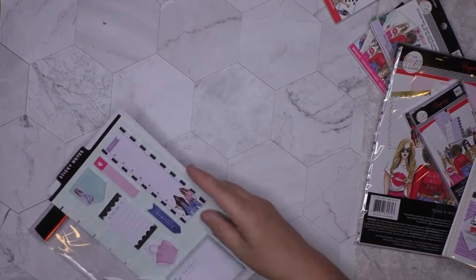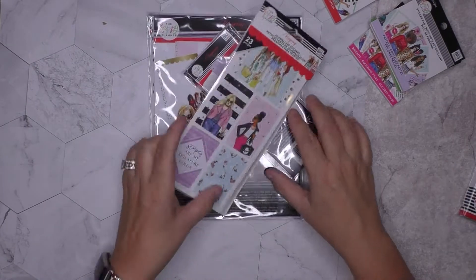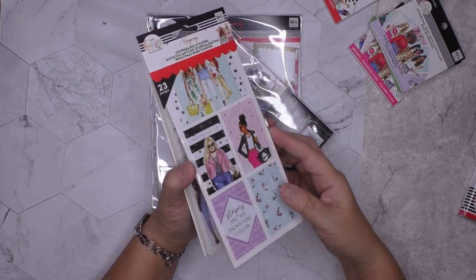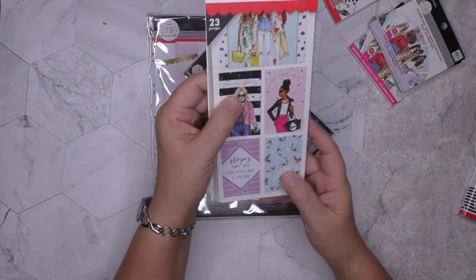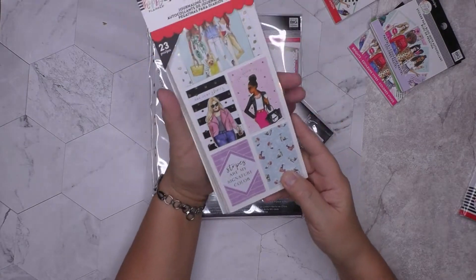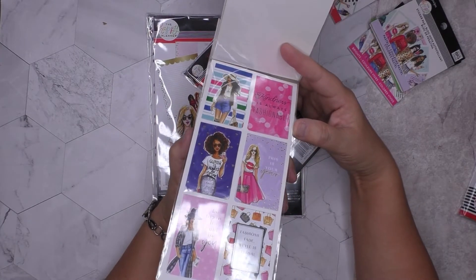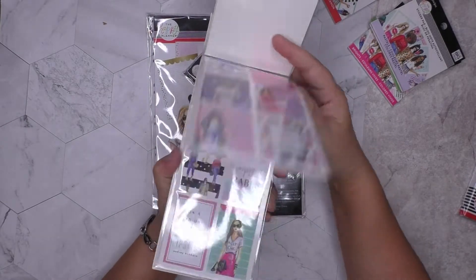Look at these super cute sticky notes! Have you guys gotten any of these journaling stickers before? They're the coolest. I hate to open them, but they typically open like this — this one says 'She just shines.' They either open this way, or this way, or this way, and inside they'll have lists and different things you can put on the inside.